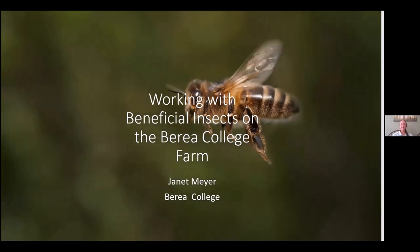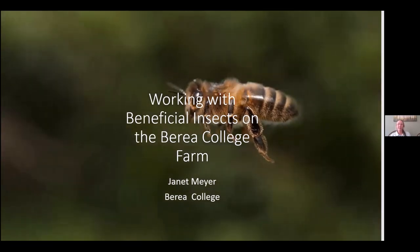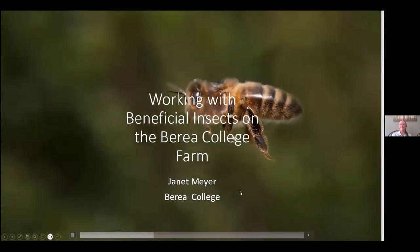Hey, everybody. I will just share my personal experience on the college farm. I have been there for 14 years now, so we'll start talking about beneficial insects.